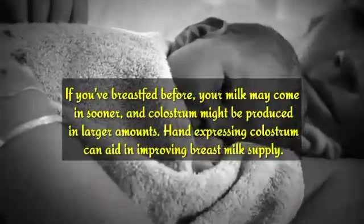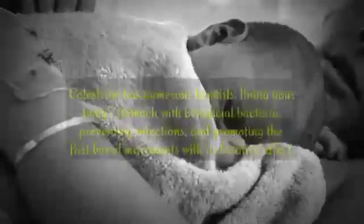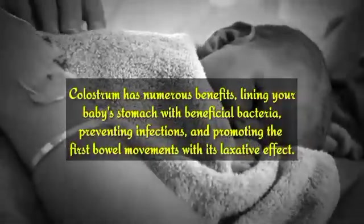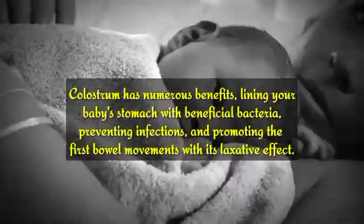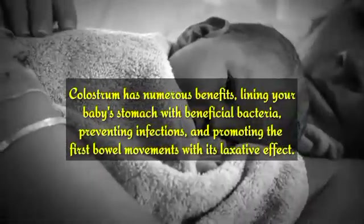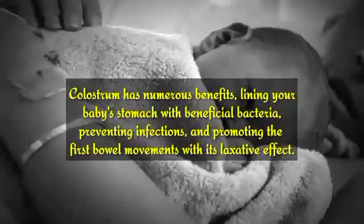Hand-expressing colostrum can aid in improving breast milk supply. Colostrum has numerous benefits: lining your baby's stomach with beneficial bacteria, preventing infections, and promoting the first bowel movements with its laxative effect.